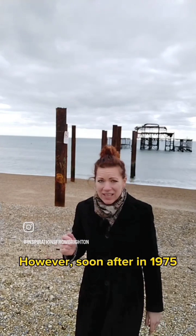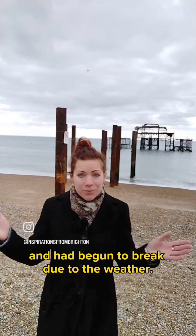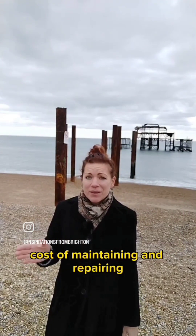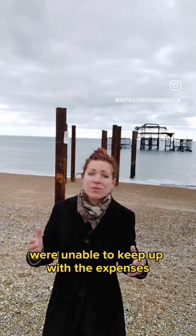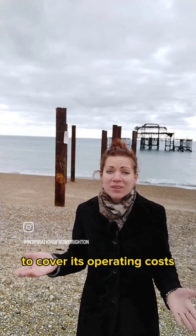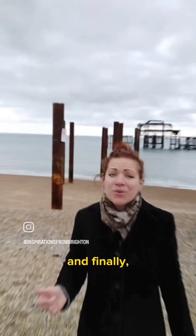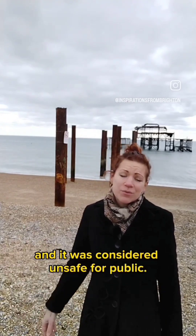Soon after, in 1975, the pier was closed for safety and further reasons. First, the pier was over 100 years old and had begun to deteriorate due to the weather. Second, the cost of maintaining and repairing the pier had become so high that the owners were unable to keep up with expenses. Third, the pier was no longer attracting enough visitors to cover its operating costs. Finally, the safety of the pier had become a concern and it was considered unsafe for the public.